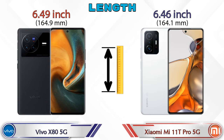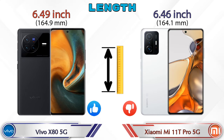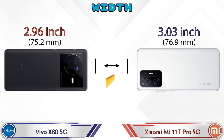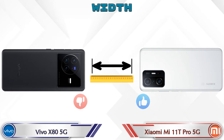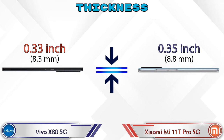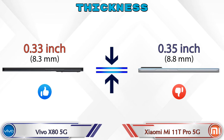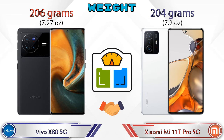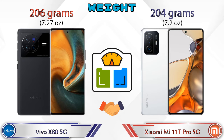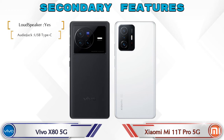Now checking the dimensions: Vivo X80 5G has a length of 6.49 inches and Mi 11T Pro 5G has 6.46 inches. Width is 2.96 inches for Vivo X80 5G and 3.03 inches for Mi 11T Pro 5G. Thickness is 0.33 inches for Vivo X80 5G and 0.35 inches for Mi 11T Pro 5G. Weight is 206 grams for Vivo X80 5G and 204 grams for Mi 11T Pro 5G — almost similar.